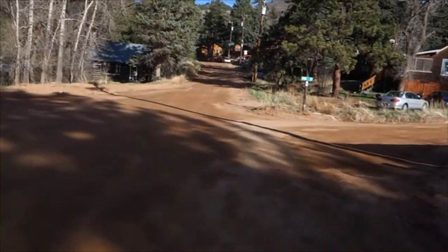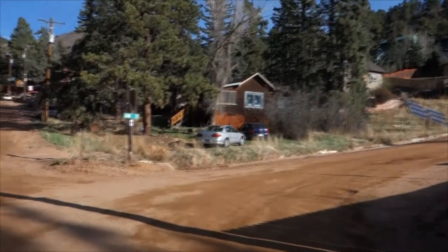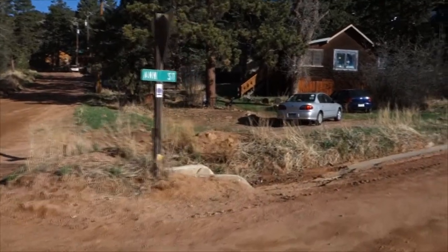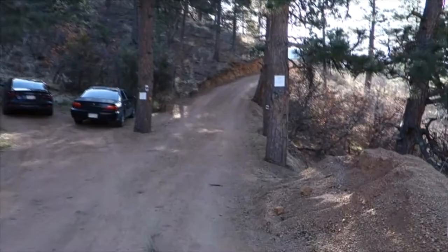May 6, 2018, in Green Mountain Falls. We parked right in the middle, and here's the first trail sign on Ann Street. We walked up through the neighborhood to get to the trailhead.